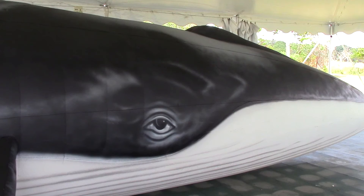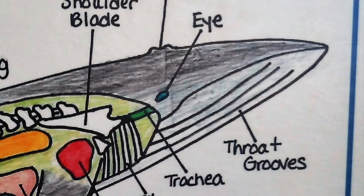We'll start off towards the mouth where you can see the two jaw bones, which are actually unhinged in whales. Ours are hinged, and they are unhinged so they can take more water into their mouths.